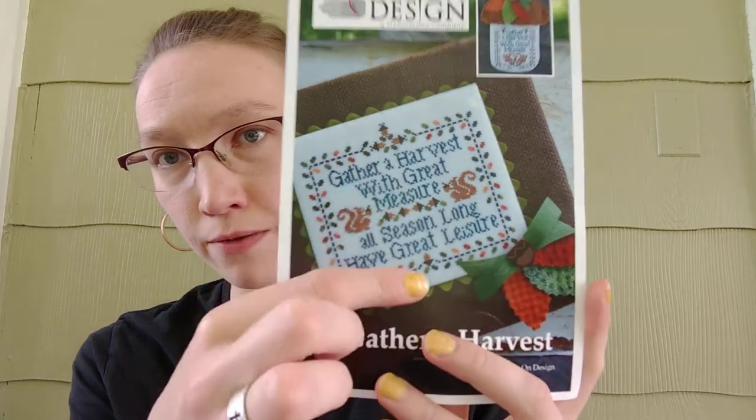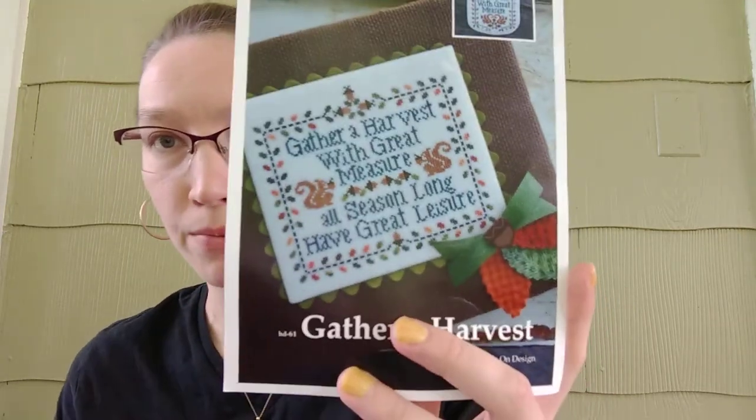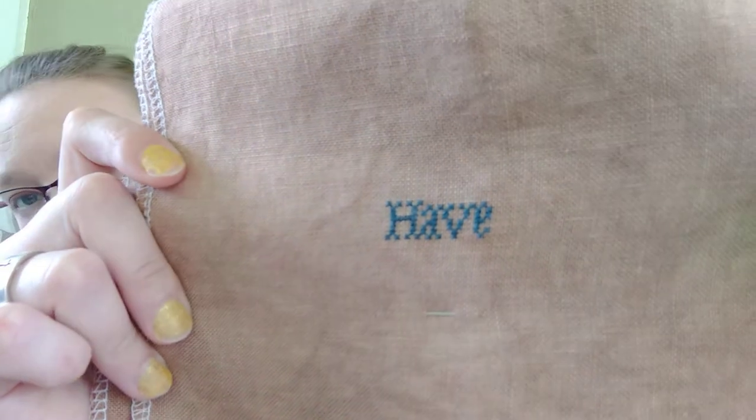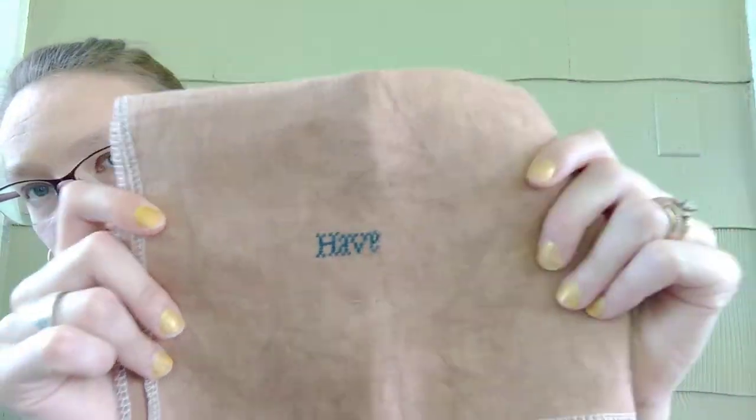For day 13, I started Gather a Harvest from Hands On Design. I am doing the full one, not the partial acorn-shaped one, but the full one. I'm doing that on Edinburgh Linen, Antique Almond. It's a 36 count — really, really small. And I'm holding it upside down. For my mania start, I only got the one word in, and it's 'have.' Sorry, the color keeps fluctuating — trying natural light with the sun in the afternoon.